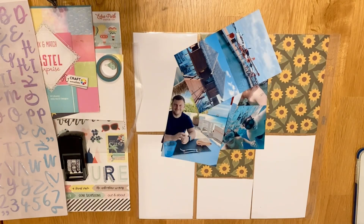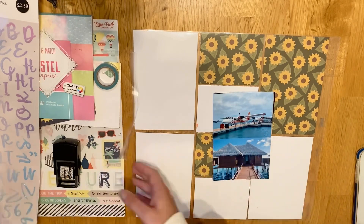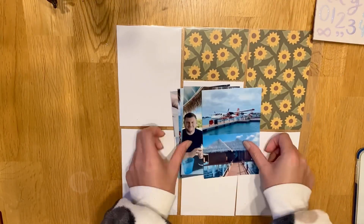Hi everyone, so back with week 46 and this is part one. This is the 13th of November into the 20th of November, and this is exciting because we're off to the Maldives in this one.